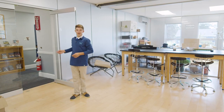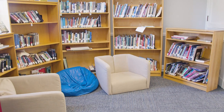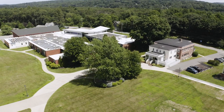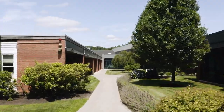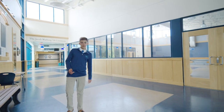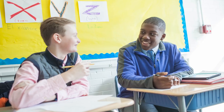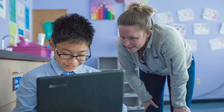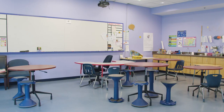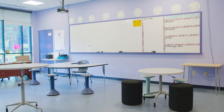Right next to the iLab is our library — a great place to read books or get some homework done. Here in our academic building, class sizes range from 10 to 12 students, which makes it really easy to have group discussions and to learn from our teachers. All the features in these classrooms have been carefully designed to promote interaction, enhanced learning, and project-based teaching.